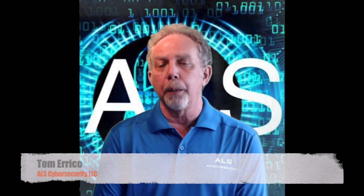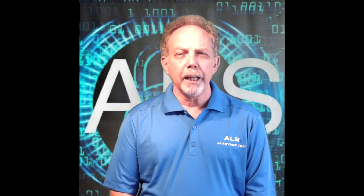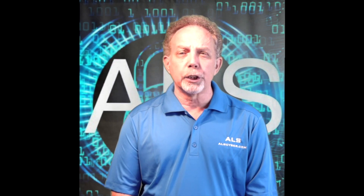At ALS, we will be updating and informing you of any changes that develop as the Cybersecurity Maturity Model evolves and grows. Thank you for watching the video. If you'd like more information, go to ALScyber.com.